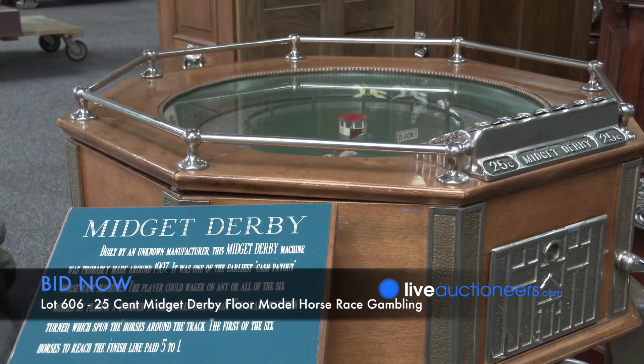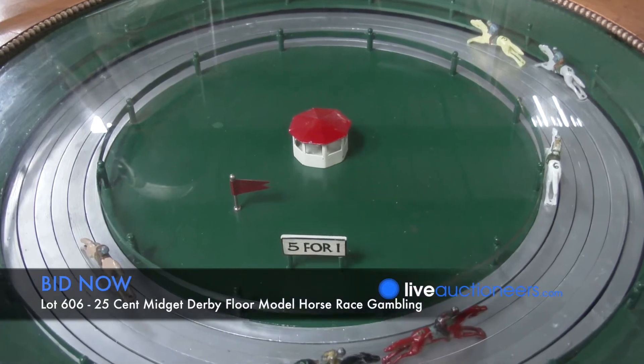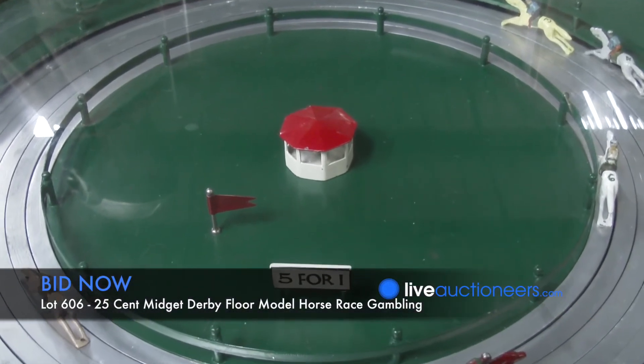The Midget Derby is a one-of-a-kind machine that we believe was in Mr. Hara's office. We don't know of any others, so collectors like to own the only machine in existence, which we think the Midget Derby is one of those.